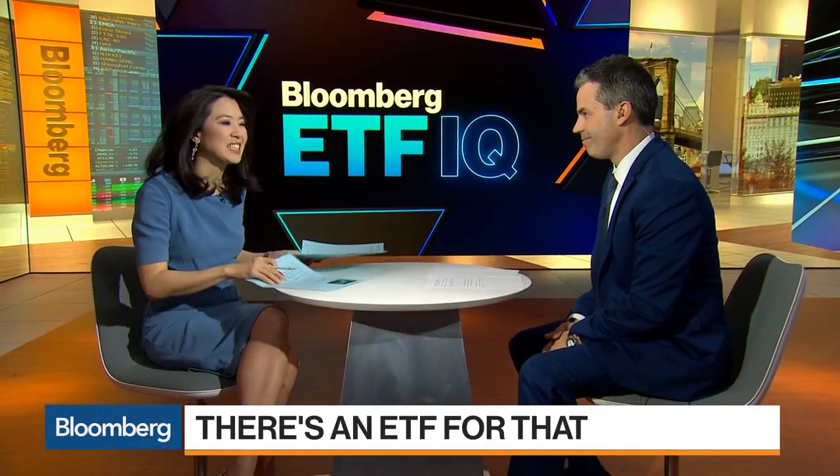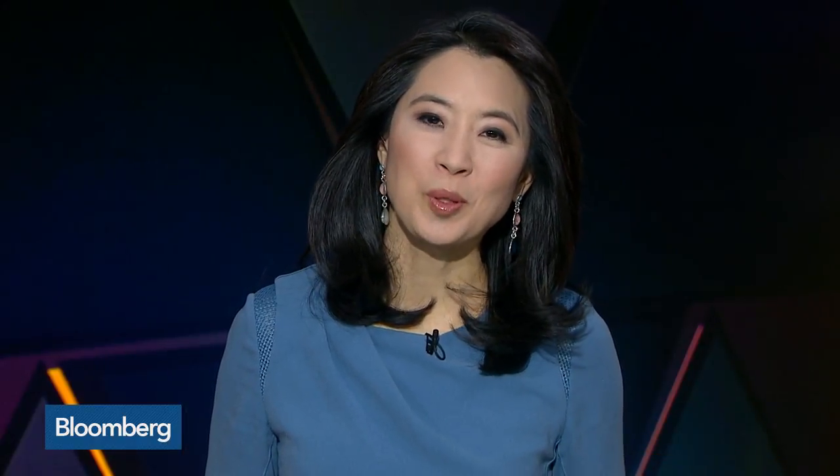Eric Balchunas, Bloomberg Intelligence ETF analyst — thank you so much. Be sure to join Eric and myself every Wednesday for Bloomberg ETF IQ, the first show solely focused on ETFs. You can catch it at 12:30 p.m. New York time every Wednesday, right here on Bloomberg. From New York, this is Bloomberg.